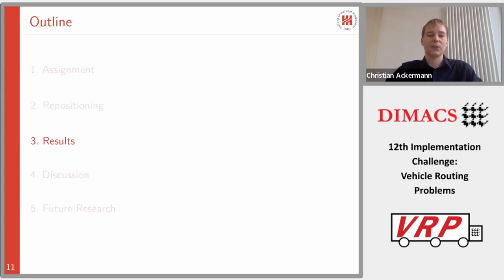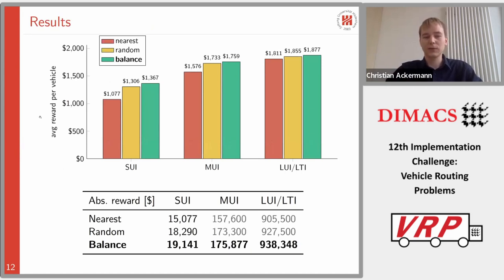Here is a quick look at our results. We report the average reward per vehicle, which makes it easier to compare across instance sizes small, medium, and large. We compared three repositioning strategies: nearest repositioning, which selects the nearest available parking lot; random repositioning; and our balance-based approach. Our repositioning approach outperforms both benchmarks on all instances. What is particularly interesting is that for small fleets the benefit is much higher than for larger instances.